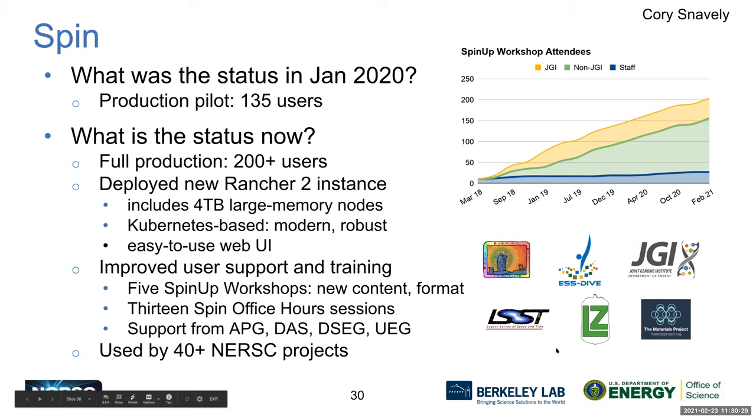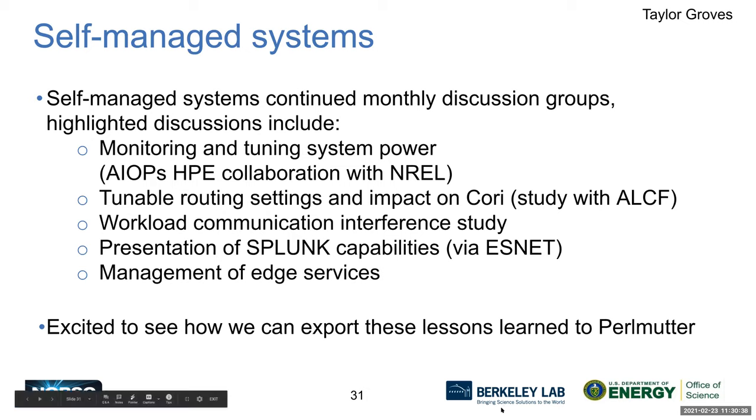Taylor describes the self-managed systems work area. As systems get larger and workflows more complex, automation and easier operation become essential. This is a monthly meeting group discussing best practices across the CS area. Topics include monitoring, tuning system power, collaborations with HPE and ALCF, and presentations on Splunk capabilities via ESNet. The group expects this work to springboard how operations are handled on Perlmutter.